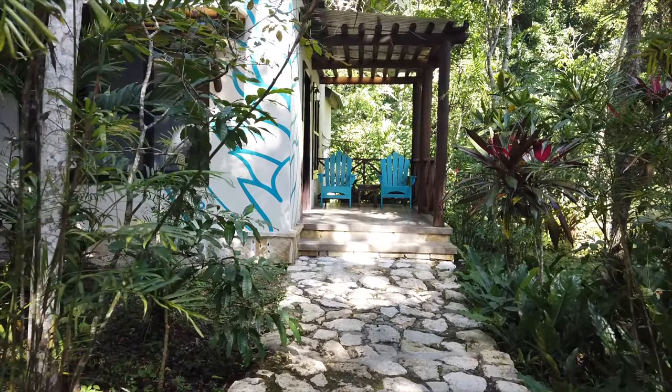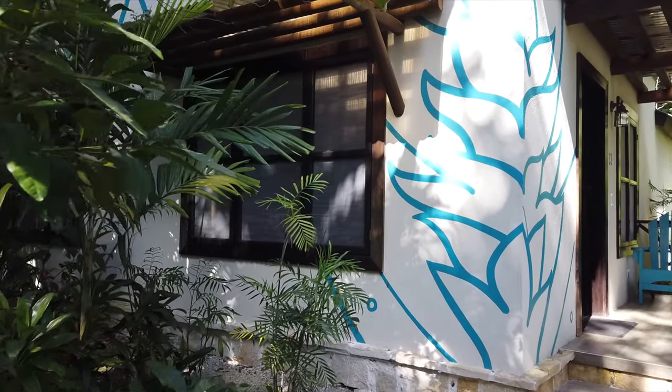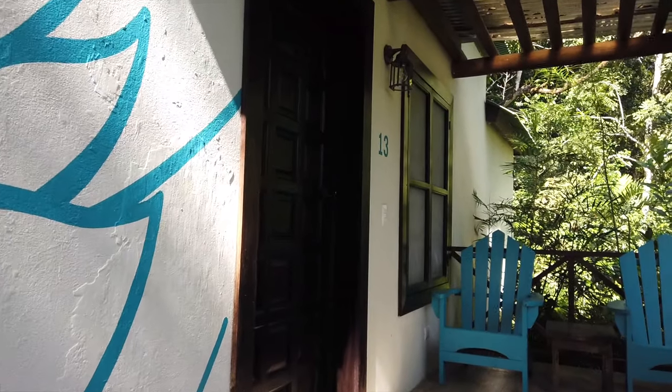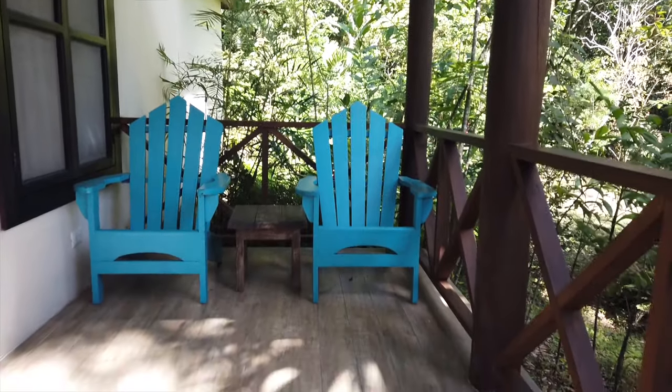Alright, this is gonna be the entrance of the junior suite. I have two chairs out here — pretty big patio.